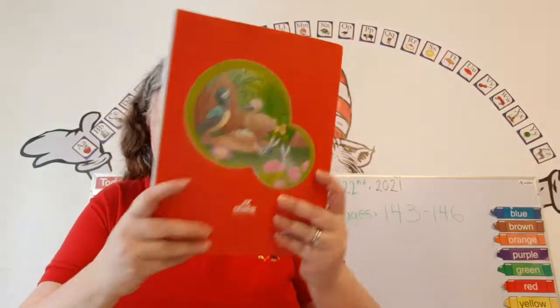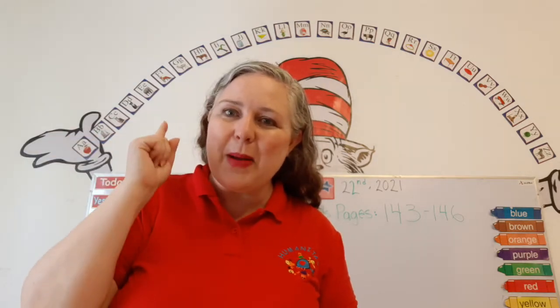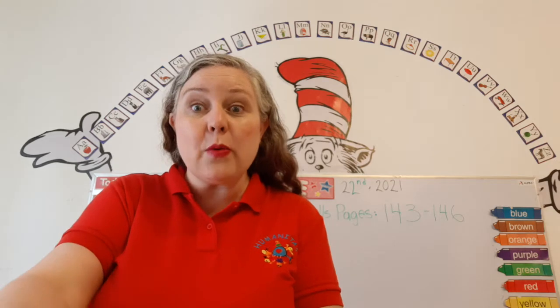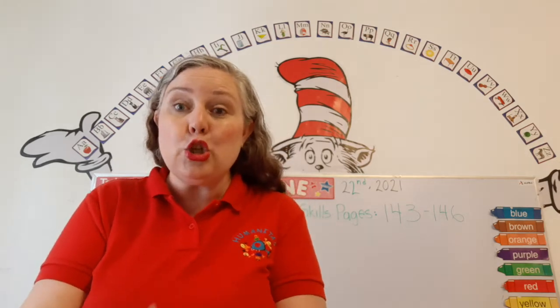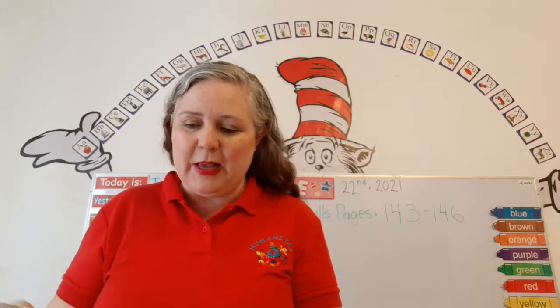Alrighty, that was our class for today. We're almost done — you're doing great, keep up the good work. Remember: yes, I can. And before we finish, let's do our growing poem. Should we do our growing poem? I think we should.